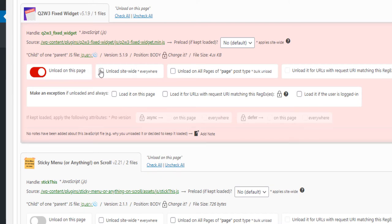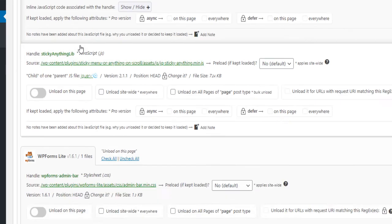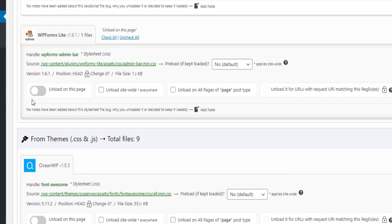If you click on 'unload site-wide' it will unload on your entire site and you won't be able to use it anymore — but I only want it to be unloaded on this page. Sticky menu? Yes, because my homepage needs to have a sticky menu. WP Form? No, I am not trying to collect a form here. You see — this is loaded even if I don't need it. This plugin allows you to control all that, so you just unload.